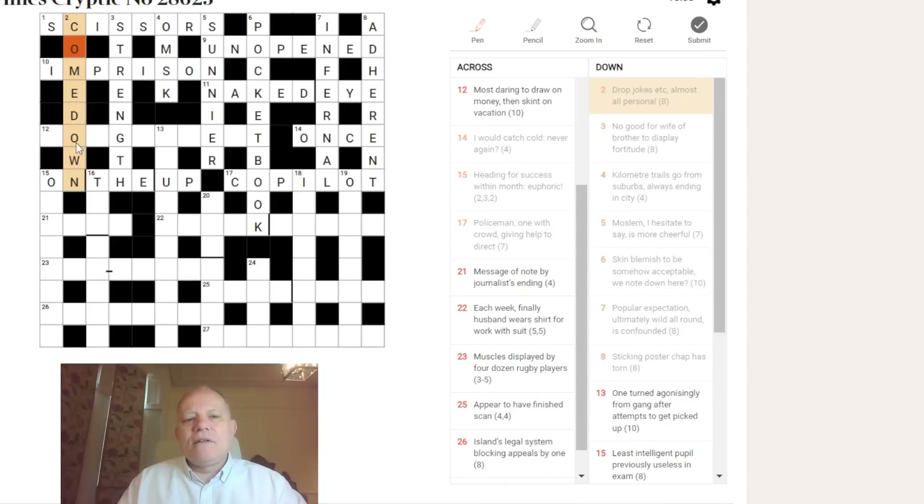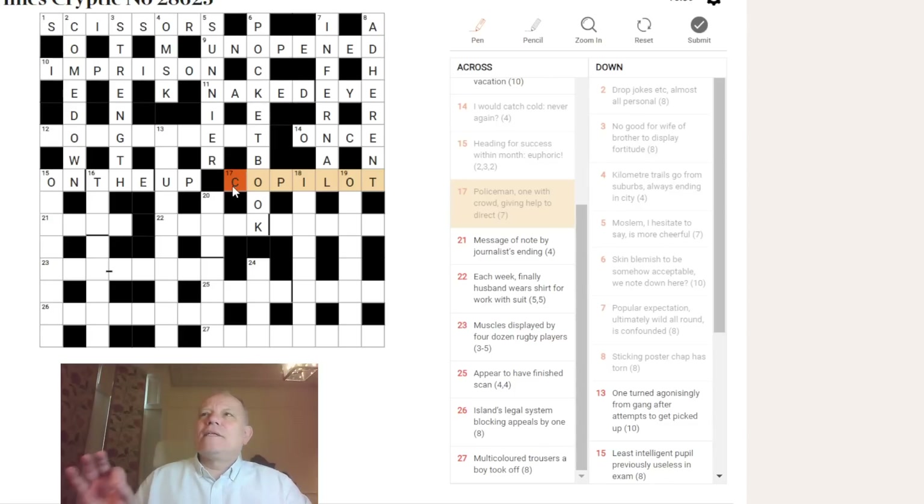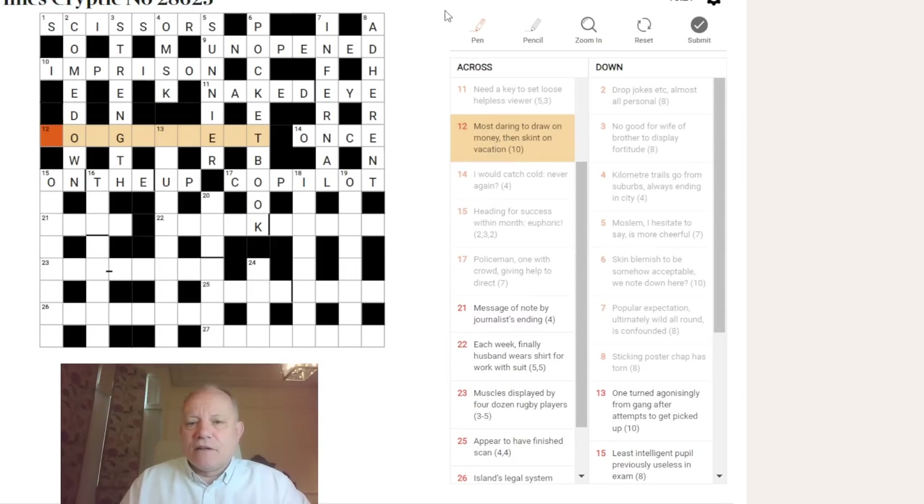COMEDOWN has almost no vowel sound in common with COMEDY. OWN is pronounced differently in the final answer from OWN in the clue. We saw it with MONTH EUPHORIC and ON THE UP — very little in common in pronunciation. Even COP and COPILOT. That just makes it a bit harder — more of a neural leap for the solver. Pretty good technique for clue writing; it's literally more enjoyable for the solver.